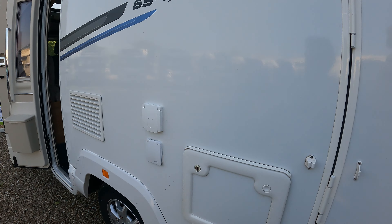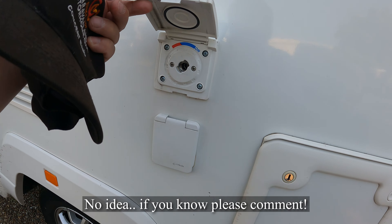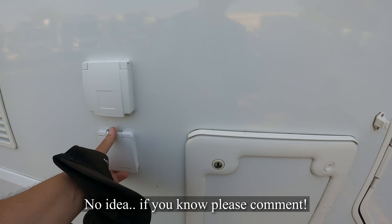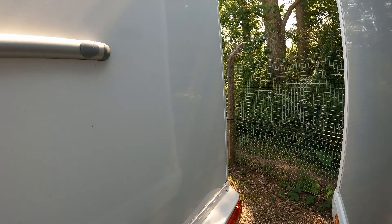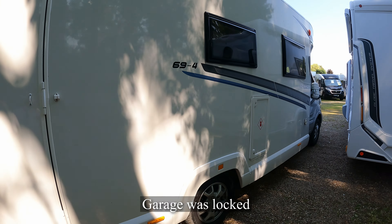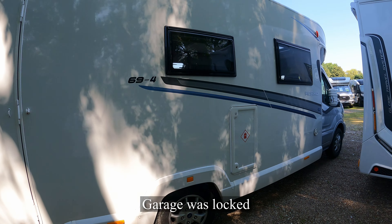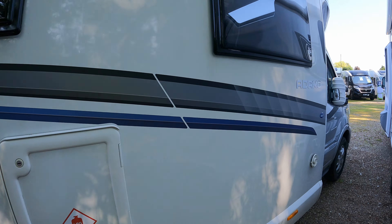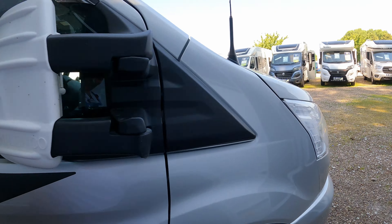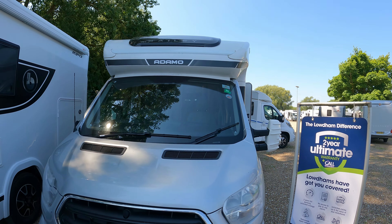No prices yet. I'm not sure what that is — is that an external gas? So 69.4 — just shy of seven meters. It's a nice looking van. For a secondhand they're in good nick. I've obviously been in the Caravan Club and the Camping Club.